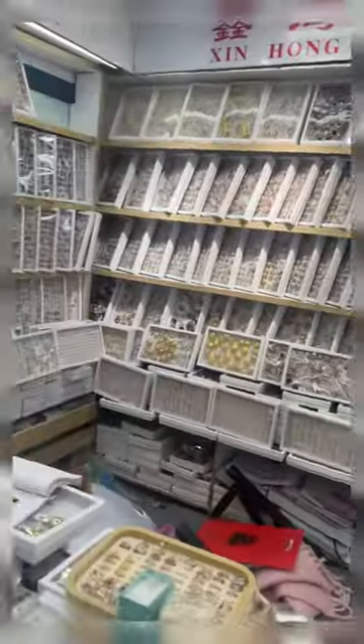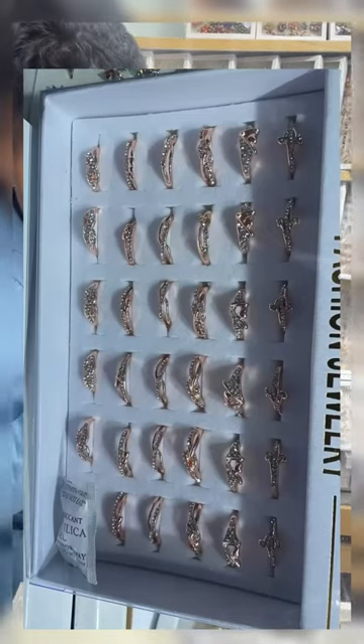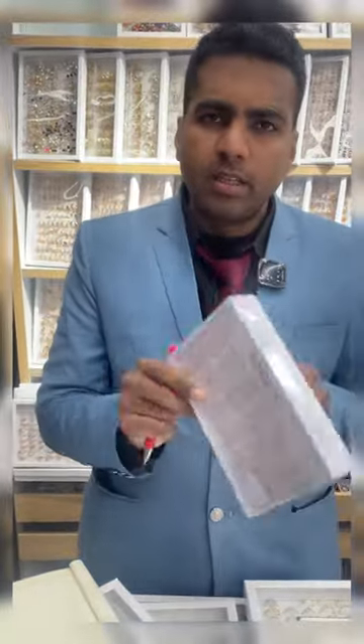The next one we have here is a little simple one, very cheap price. As you can see the whole box is $4.30 — just $4.30 you can get the whole box, very cheap price.